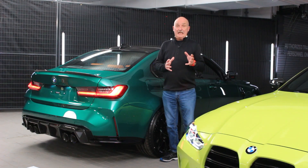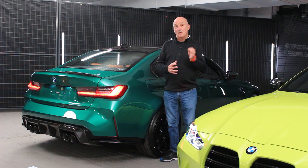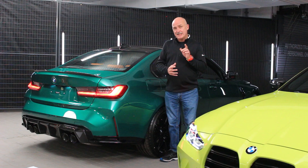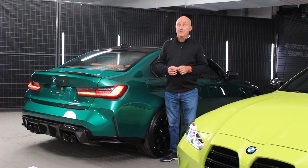Talk M cars and there really is only one question: how fast? Well, the competition models will get you to 100k in 3.9 seconds, and it does the 80 to 120 passing move in 2.6 seconds. Keep the hammer nailed and the endorphins begin to rush.